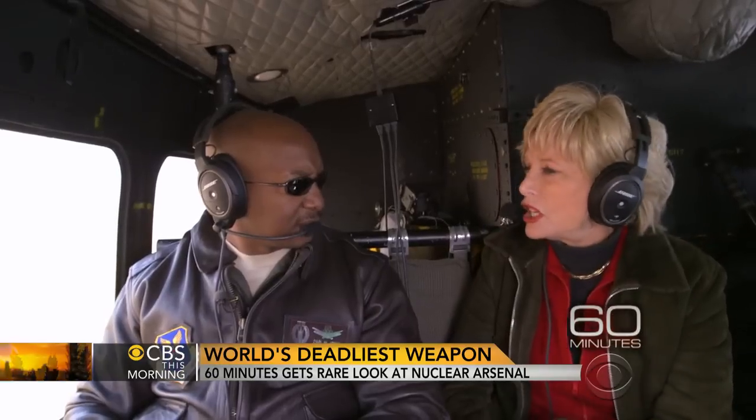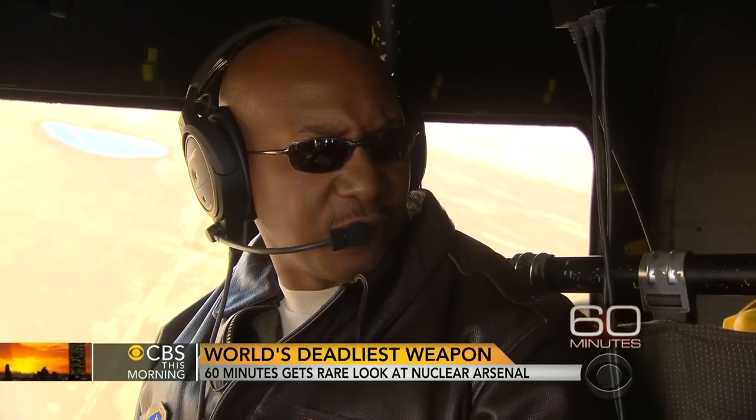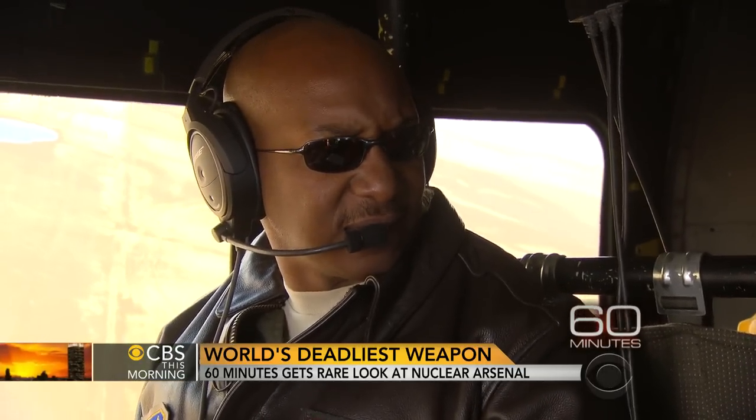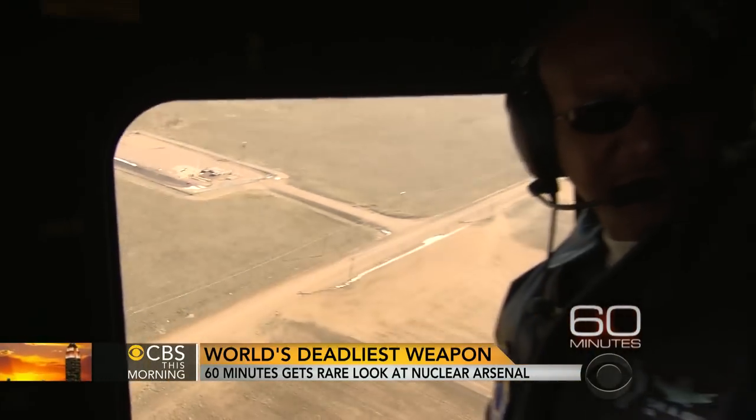We can only launch with direction from the President of the United States. Now, once that missile is gone, there's no way to recall it or disarm the warhead that's on the missile. Once they're gone, they're gone.